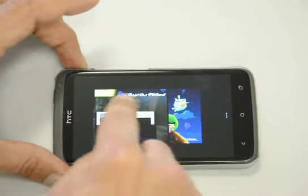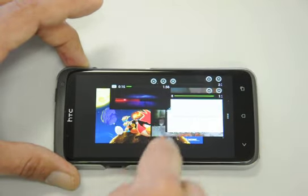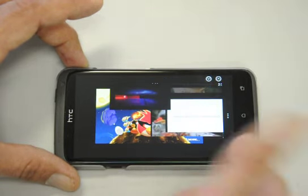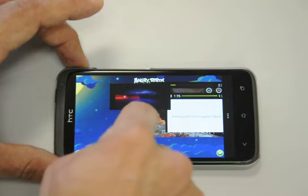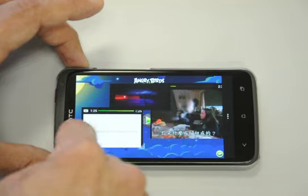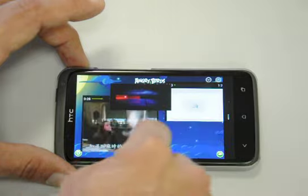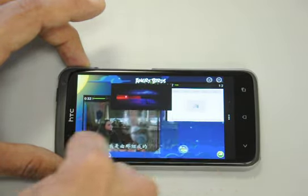Even playing Angry Birds. Of course it would be difficult to play with all these movies playing on top. I'll try to navigate my way through here — I can't seem to get the button; these movies are in the way.